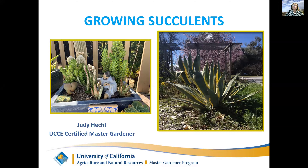Hi everybody, welcome to our program. I try to do a basic talk and have things that would be interesting to people who don't know much about succulents, and maybe a few things that are interesting to people who know more about succulents.